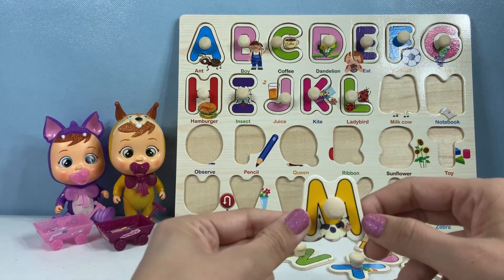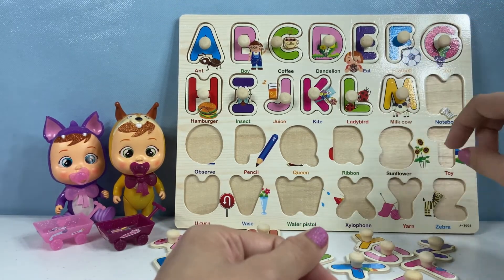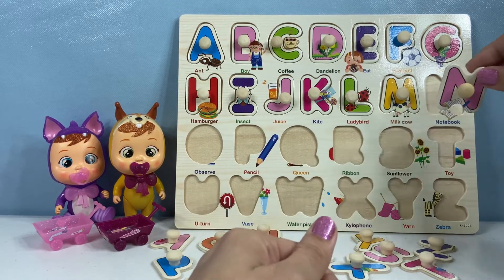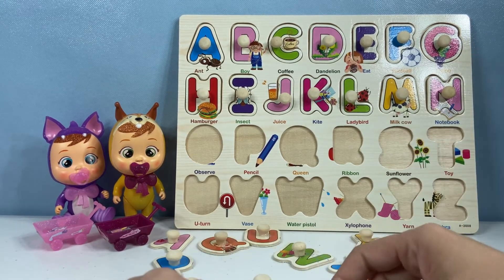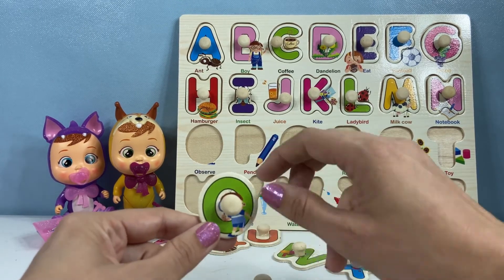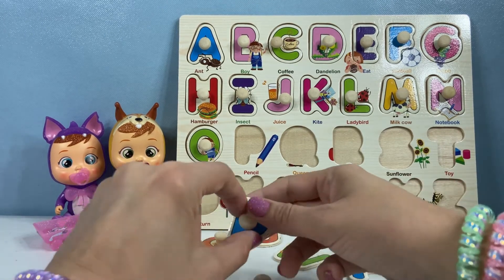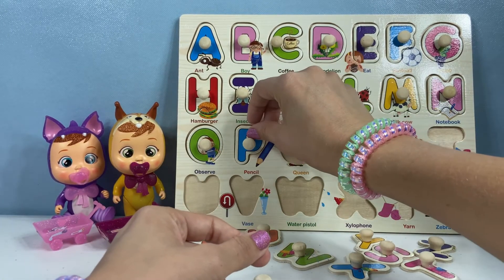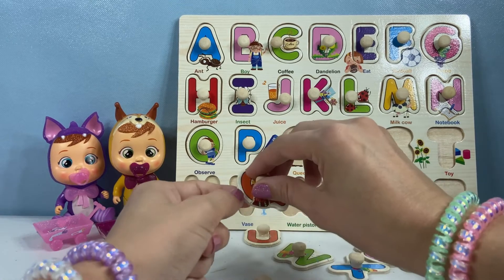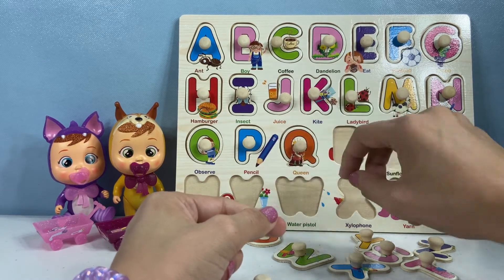M. You're right. M — says the milk cow. We have a yellow M. Okay Peach, N. Where is our N? Here it is. A light pink N for notebook. O is next. O is for observe — this little boy has a magnifying glass and he is observing. Let's put the green O. P is the next one. P is for pencil. We'll put the blue P right there. And the next one, Peach? Q. Q is for queen — we have a pretty little queen with her crown with an orange Q.